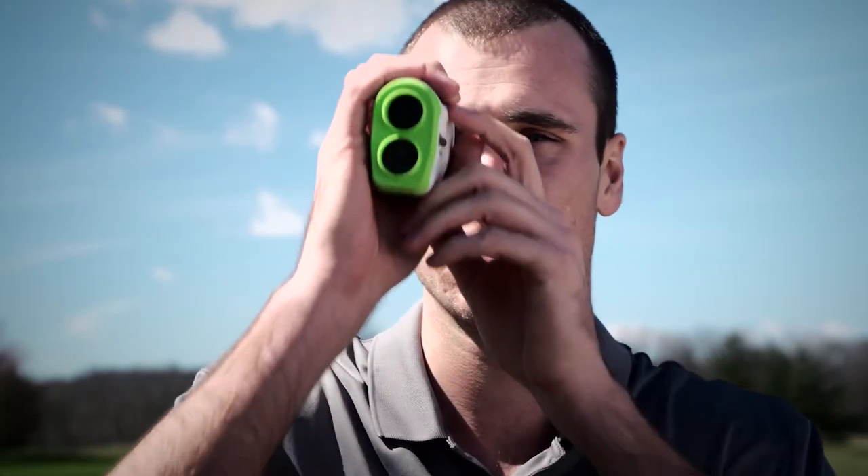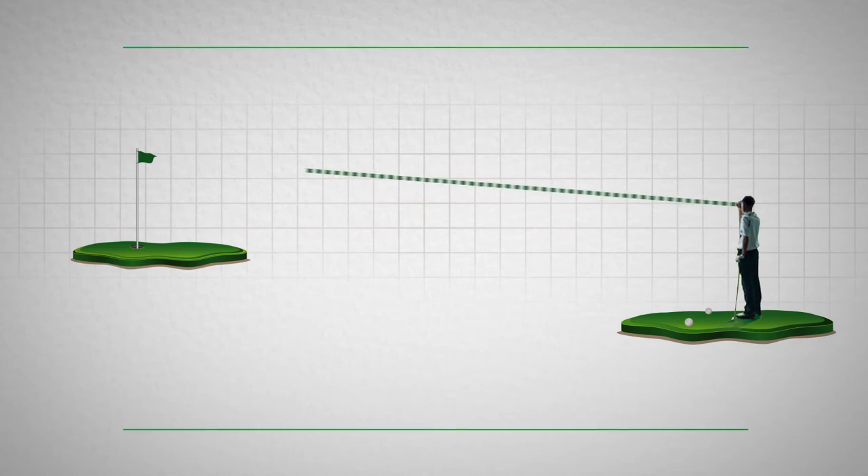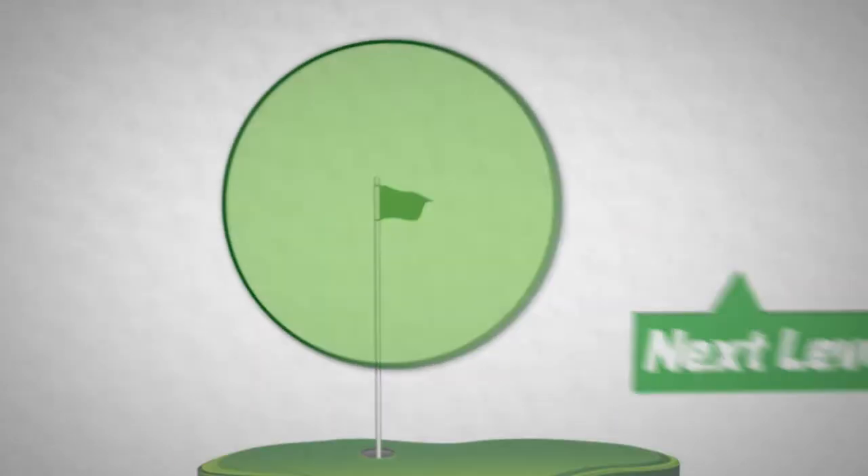The Nexus Laser Range Finder from Precision Pro Golf provides next level accuracy, next level feel, and next level performance for $199.95.